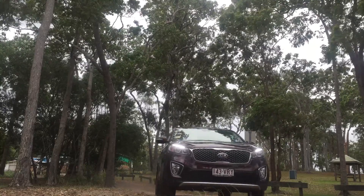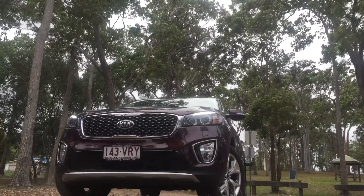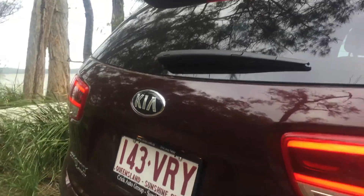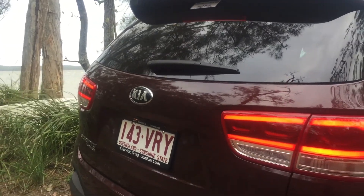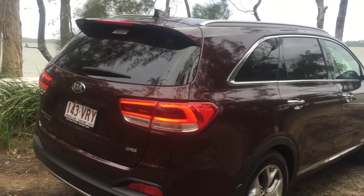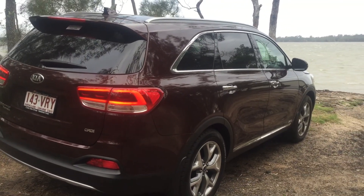Underneath the bonnet lies a 2.2 litre turbocharged diesel engine that is both silky smooth yet has the punch that will sit you back in the seat. For hilly terrain or towing there are 318 newton meters of torque for you to tap into and power on like it's no one's business.